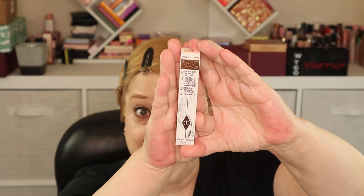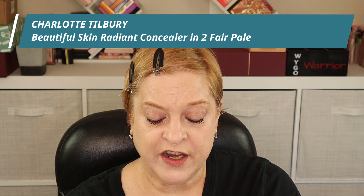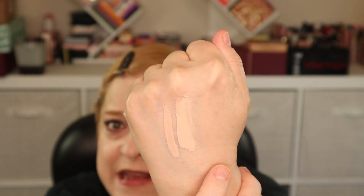Let's go in with one of the other concealers I picked up. This is from Charlotte Tilbury — it's the Radiant Skin Radiant Concealer and I have it in the shade Too Fair Pale. I'll swatch it next to the one from Sephora so you can get an idea of how the colors are different. Let's see if Charlotte can do a better job of disguising my dark circles than the Sephora brand. I'm going to take my finger and tap it under and then pounce the sponge over top. In comparison — about the same.